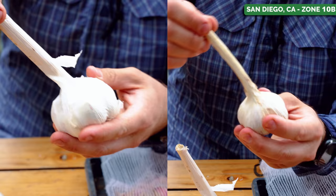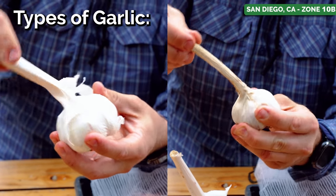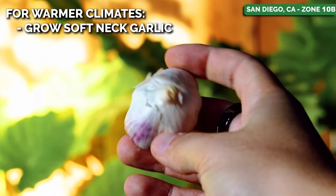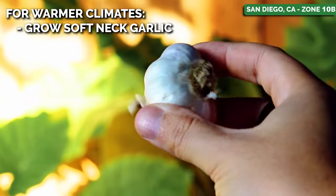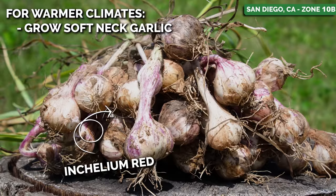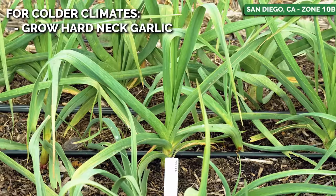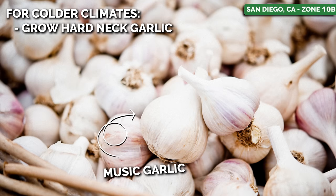In 90 seconds, I'm going to give you everything you need to know to successfully plant this crop. First off, types of garlic. The main two categories are hard neck and soft neck. Simple rule of thumb: the warmer your climate, the more you should be growing a soft neck garlic like Enchelium Red — a really good example. The colder your climate, the more you should grow a hard neck variety, something like Music garlic.